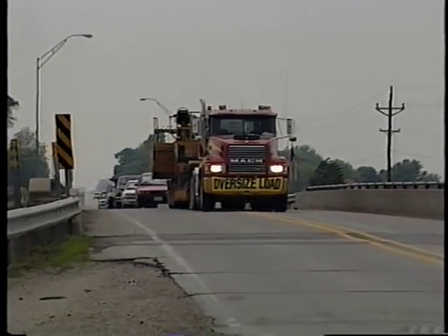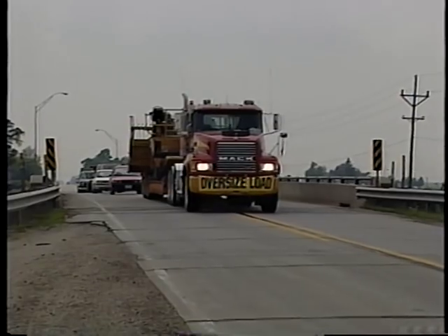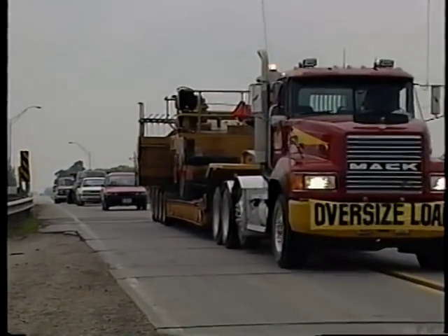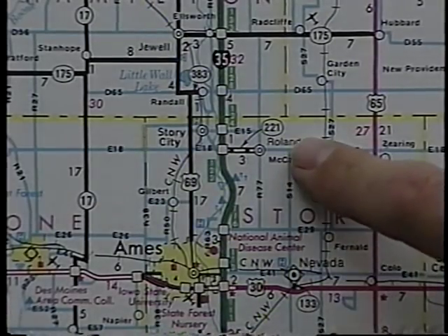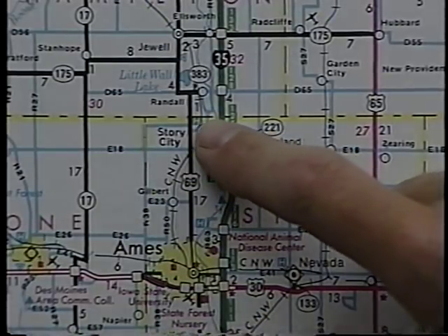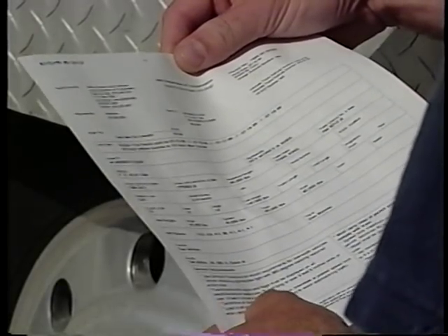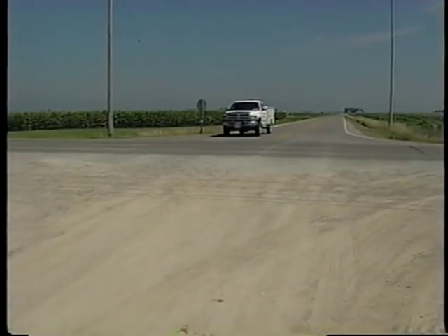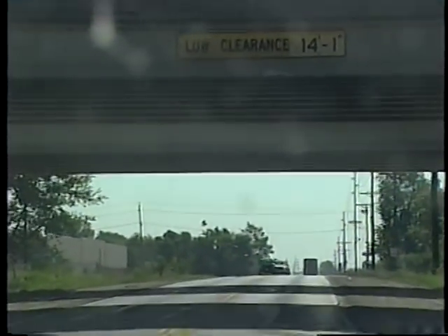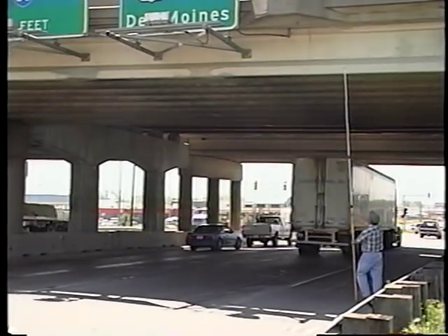Once the load starts down the highway, a whole new set of potential problems comes into play. A load that's too high, too heavy, or too wide is an accident waiting to happen. One of the first steps in planning a move is to lay out the route and look for possible hazards. Before you can set off down the highway, you need a permit. And before one can be issued, somebody has to check the route and make sure that the equipment can get safely to its destination. You don't want to find an overpass that's an inch shorter than the height of your load — the easy way is to measure it; the hard way is, well, kind of messy.